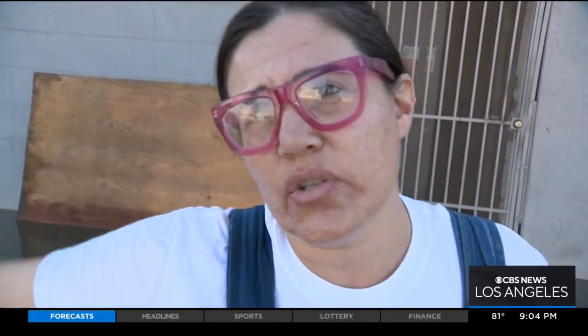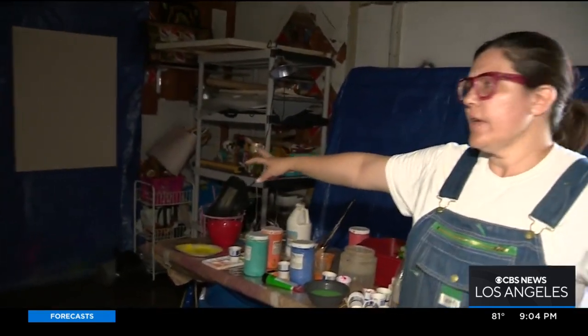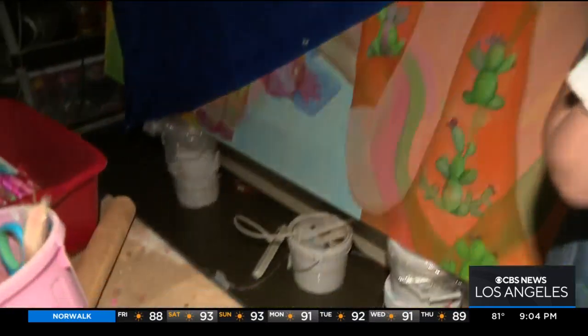I was trying to block the door just so that the water wouldn't come in, but it was no use. It just kept pushing — it was really, really strong. Carla Diaz was painting inside her art studio when she heard the main break and scrambled to get her artwork off the ground.